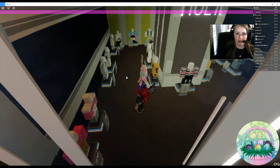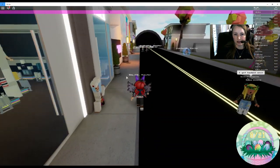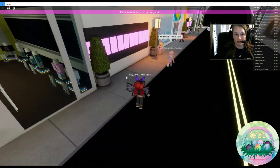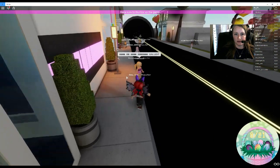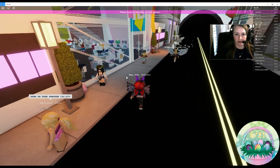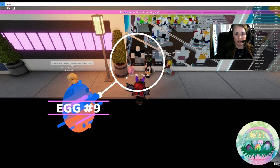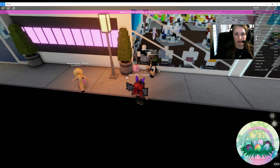I am substituting in a first grade classroom right now. If you don't know, I have been a teacher, but I took this year off. So here's egg number nine.